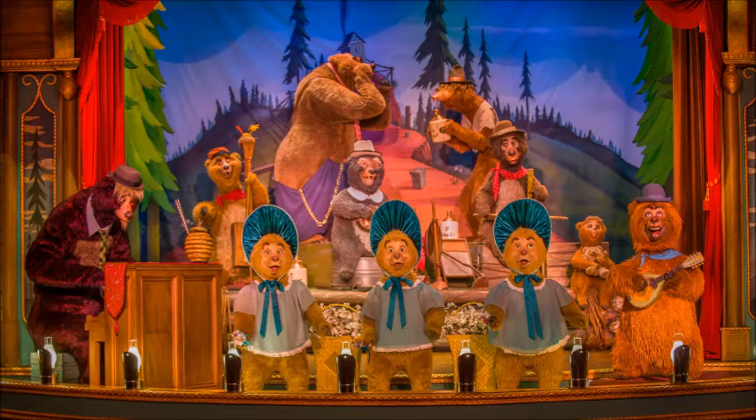Back in 2012, there was a refurbishment that shortened the show, which I'm not a fan of, but I've become used to it, and I'd certainly rather have a shorter version than none at all. Country Bear Jamboree is a Disney classic and an attraction that I'd chain myself to the building to if it was on the chopping block.